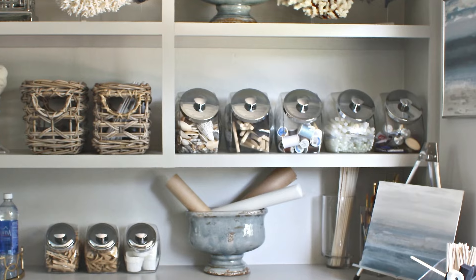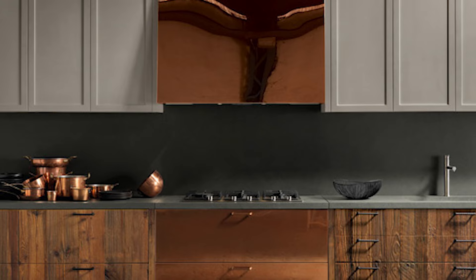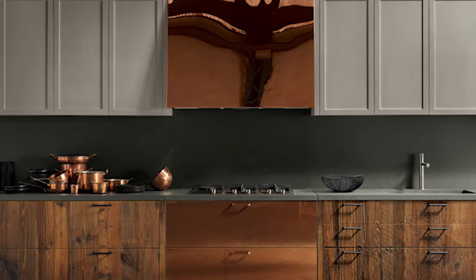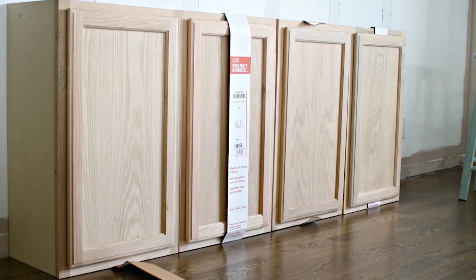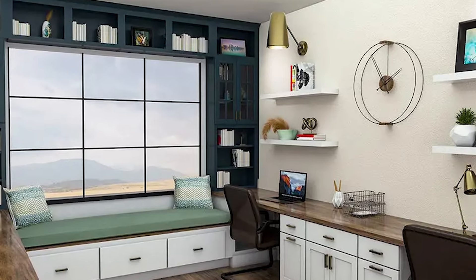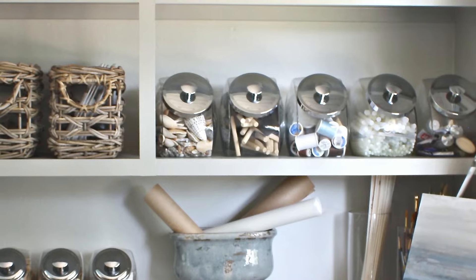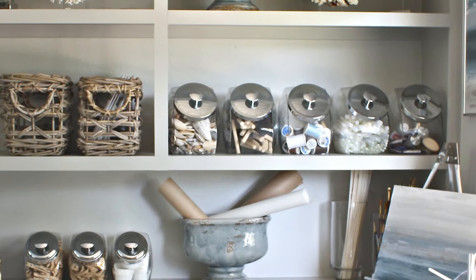Number 25. Instead of letting that dark storage area stay empty and unused, you can transform it into something much more useful and inviting. One great idea is to create cabinets that hold various items and keep everything tidy. You could also consider turning the space into a small room where you can have a cozy nook for reading or relaxing. Another option is to build shelves that not only help you organize your belongings, but also allow you to display your favorite items in a more attractive way. By making these changes, you can breathe new life into that once dull space and make it a functional part of your home.